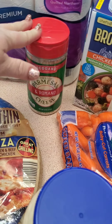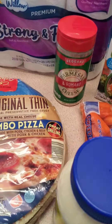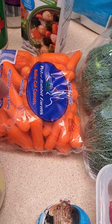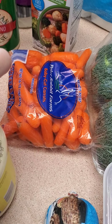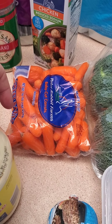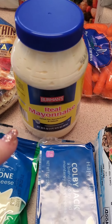The grated Parmesan cheese — I use this as a binder a lot of times for different things. Oh, I got two chicken broths. Fresh broccoli, fresh carrots. I know I have a problem with carrots, but I'm also gonna use these to feed the squirrels. More mayo — I need that.